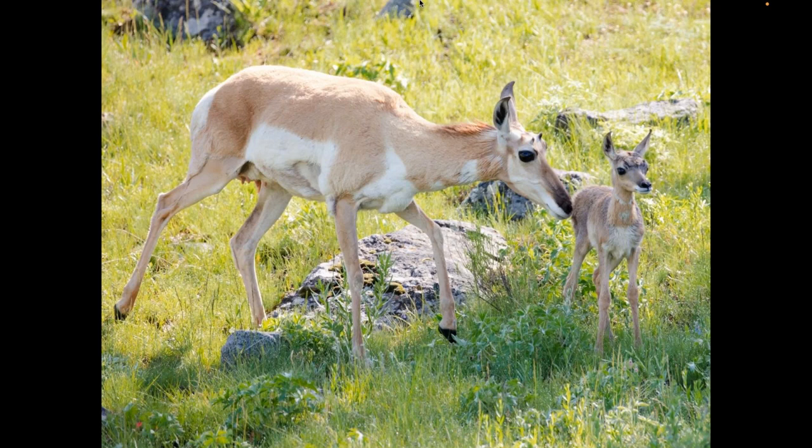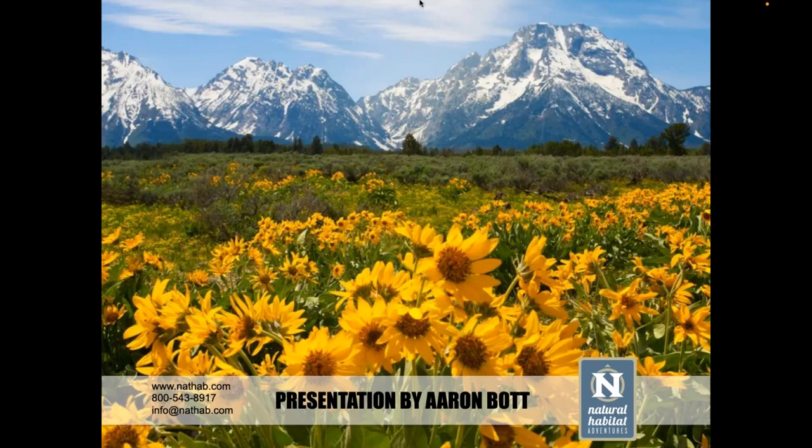It is a great time to go to Yellowstone. And with that, I will take questions if there are any.